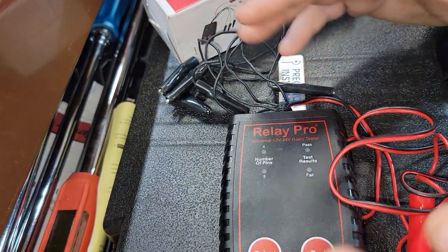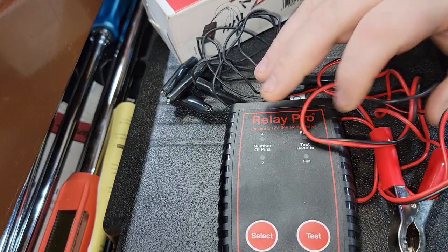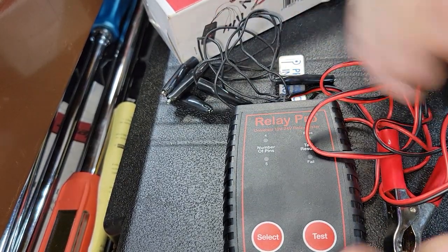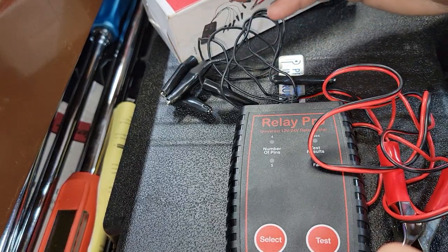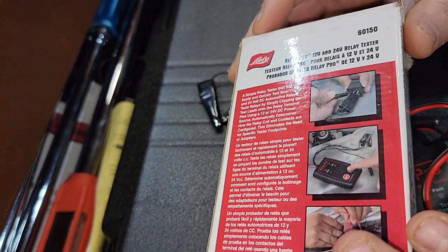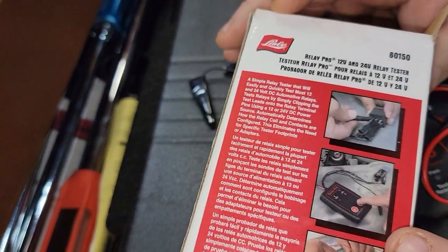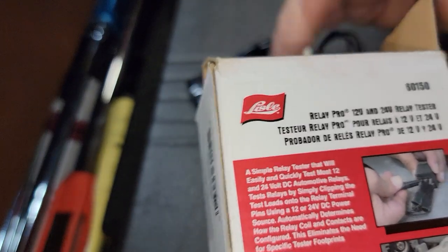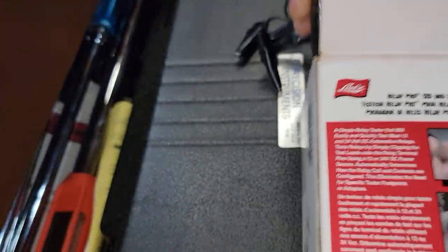A lot of times I tear apart relays and can tell at a glance if they're bad, but this just seems like a sure shot. I can hand it to someone and say, 'Here, test your relay,' and it eliminates all the guesswork. I've used this a lot — it's become increasingly usable and something I use all the time. This is definitely a must-have in my book.